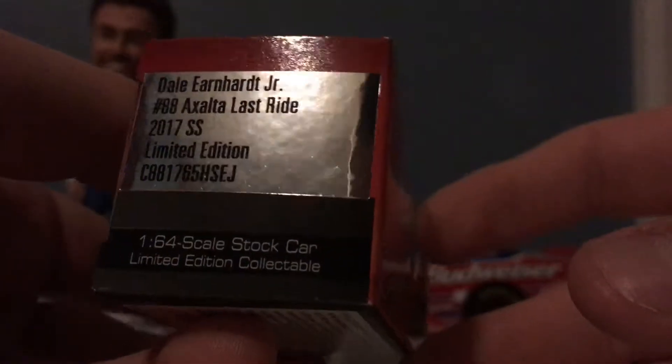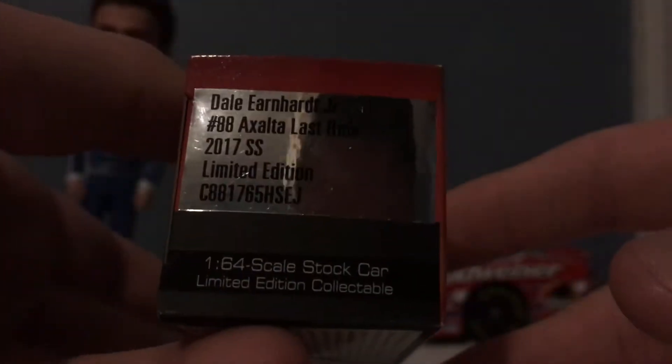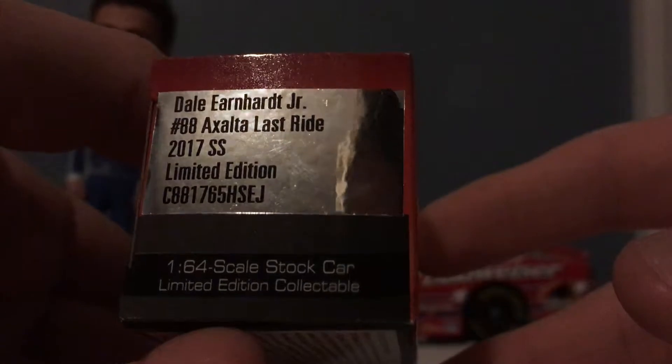Dale Earnhardt Jr., number 88, Exalta Last Ride, 2017 SS. Limited edition, 1/64 scale stock car. Limited edition collectible.